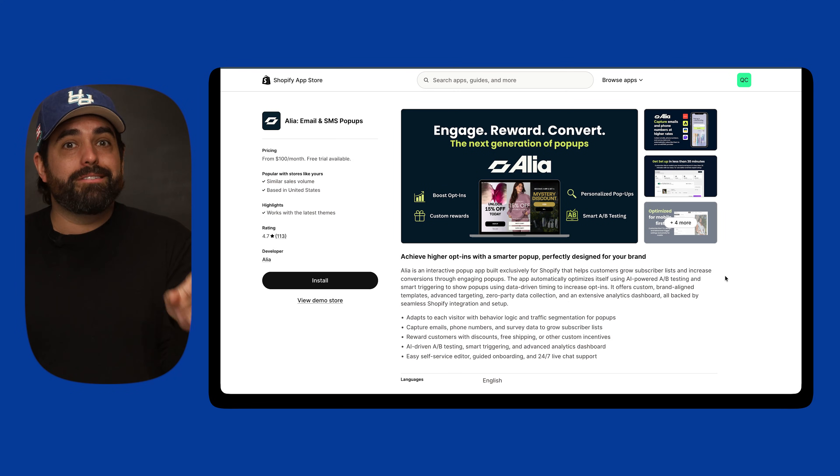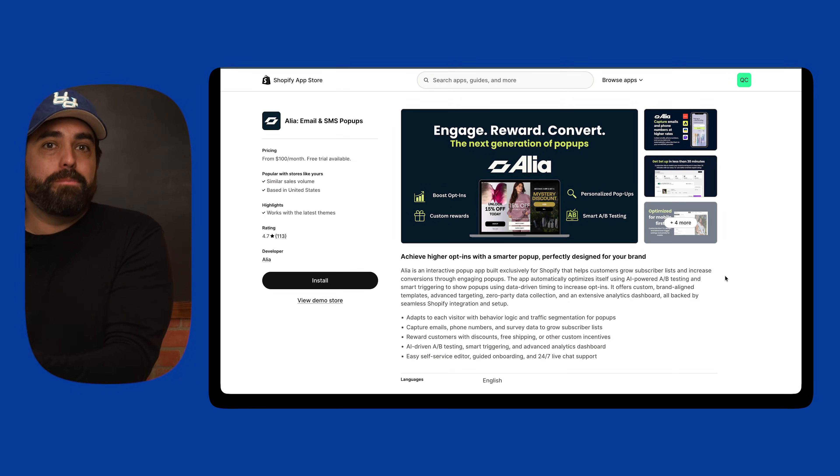You can also reward customers with discounts timed for a very specific short amount of time. You can do quizzes to recommend products, capture numbers for SMS — all in a beautifully branded experience that blends right in with your Shopify theme. Brands that have been using Alia regularly see 20 to 40% higher opt-ins compared to other pop-ups. When you grow your list faster, your own audience becomes more valuable and profitable over time.